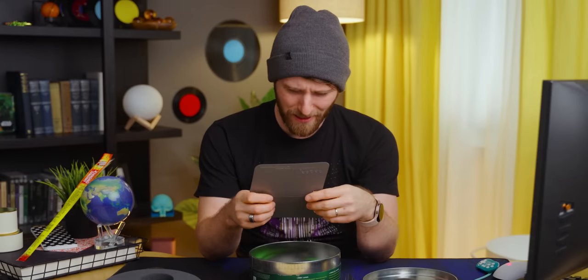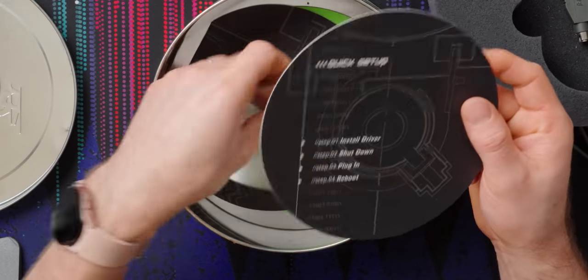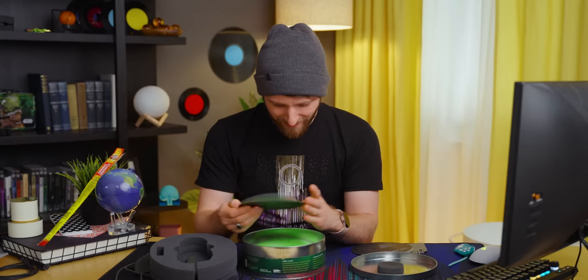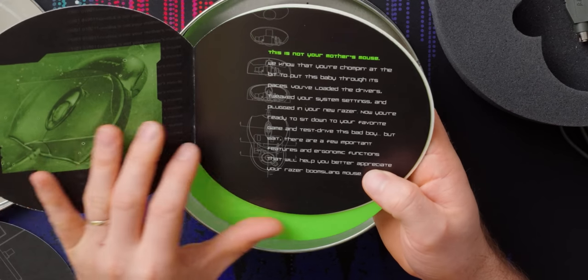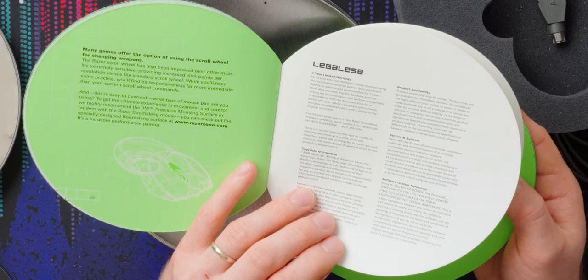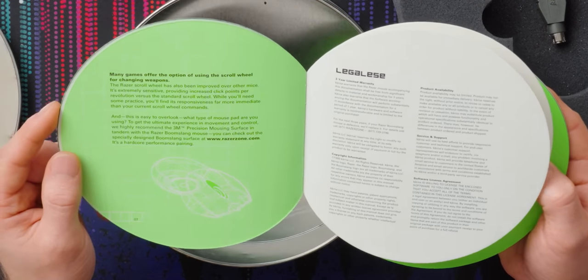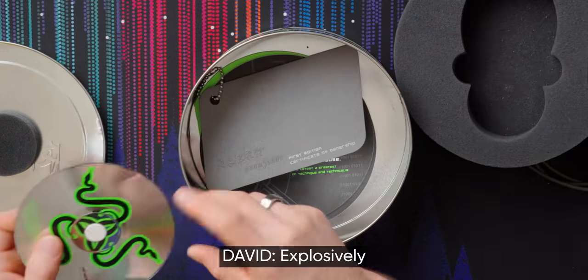We've got the quick setup guide: install driver, shut down, plug in, and reboot. That's right — it was the year 2000 after all. There's also a master guide with genre-defining weapons for, quote, 'penetrating explosive gameplay.' We've also got the installation CD, which was pretty crucial back then when downloading software could take ages and cost you money.